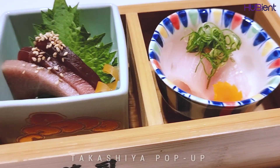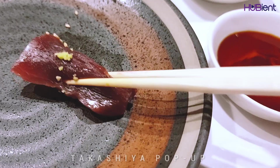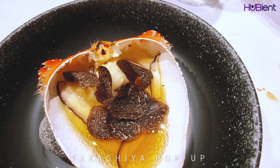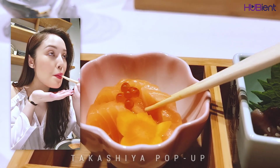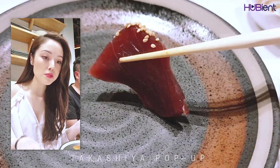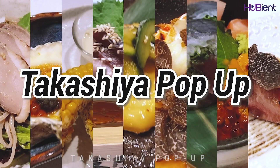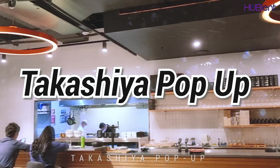My favorite dishes from this 10-course meal was the spanner crab and the blue fin tuna and fish sashimi. The textures and the flavors of the spanner crab and truffle really complemented each other. The sashimi cuts were extremely well chosen — the salmon had the perfect amount of fat while the tuna almost had a wagyu-like texture. It was fantastic. I really look forward to seeing this restaurant officially opening in September and seeing what kind of innovations and creativity chef Nami has to offer to his patrons.